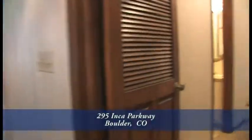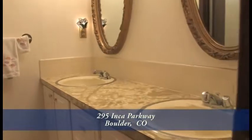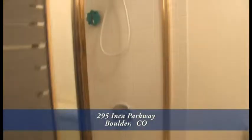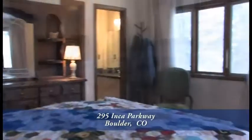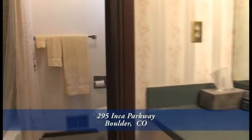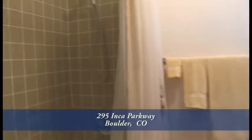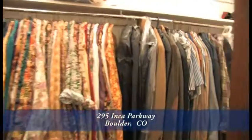To your right off the entryway is the bedroom wing. On your left is a full bath with dual sinks and a separate tub and shower area. Beyond that is the master bedroom which features large windows that look out to the side yard and backyard. The partially remodeled master bath has a separate tub and shower area and also features a large walk-in closet.